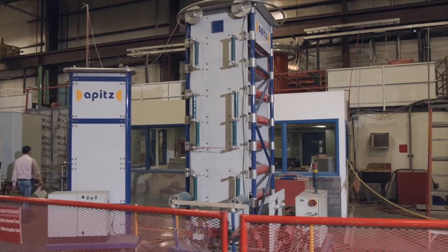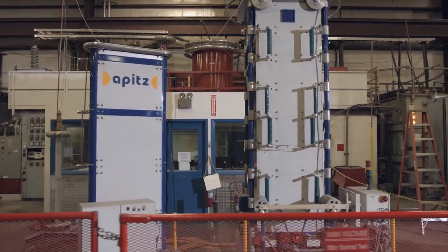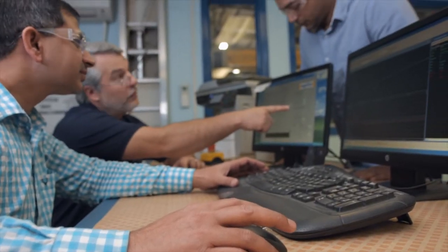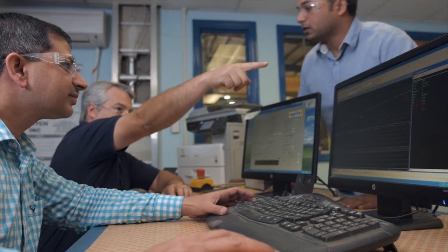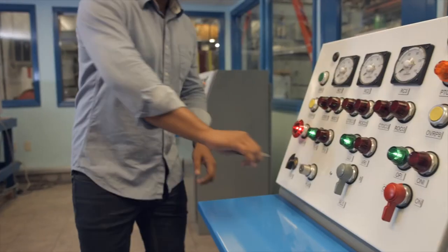Improvements were also made to the test floor at Roanoke. These allow for an improved test area by providing two independent test stations. All controls are located inside the test office, and this has increased throughput and provides a more functional layout.